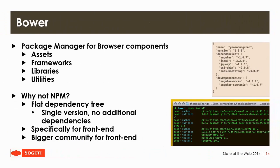For frontend we have a different solution called Bower. It's a package manager for browser components — assets, frameworks, libraries, and utilities — like Angular, jQuery, Bootstrap and so on. Bower offers a flat dependency tree, so there are no additional dependencies required because you're only using them for your own application. It's also specifically for frontend and offers a bigger community. Some packages on Bower are not on the NPM registry, although they're currently porting a lot of them over. If you're going to use browser components at the moment, you're probably better off using Bower.